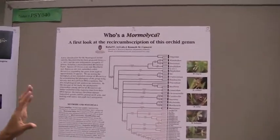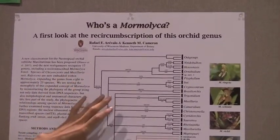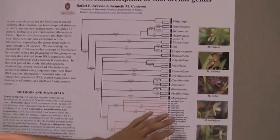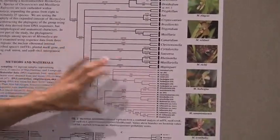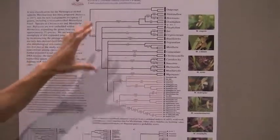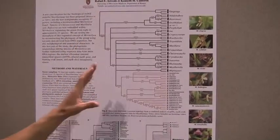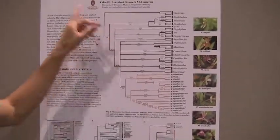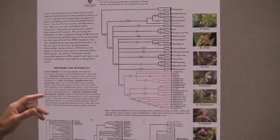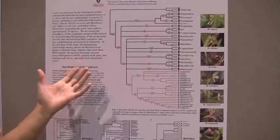This group was recently recircumscribed, meaning that based on a DNA phylogeny, they recently grouped a bunch of species from another genus into this genus Mormolica. What I'm doing is focusing on this new genus and studying more in depth all of the species that belong to it. It originally had six species, and now there are supposed to be between 25 and 28 species.